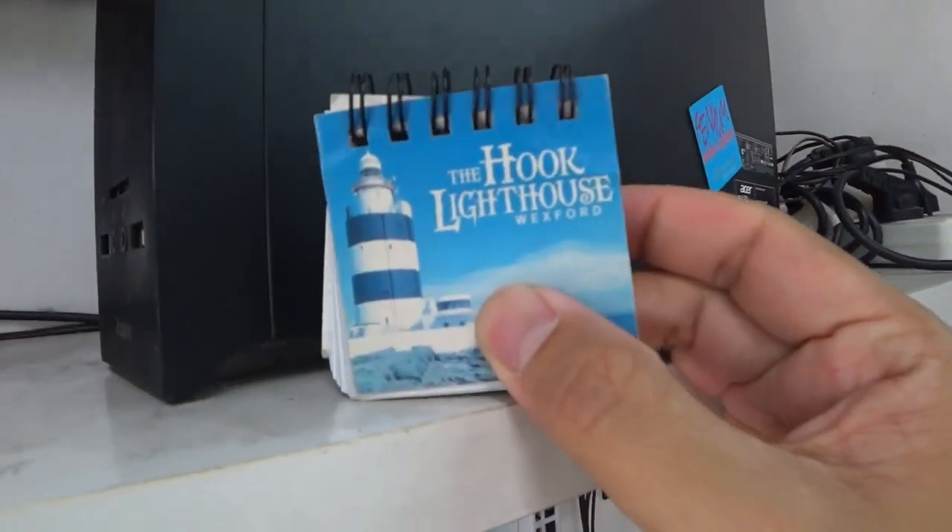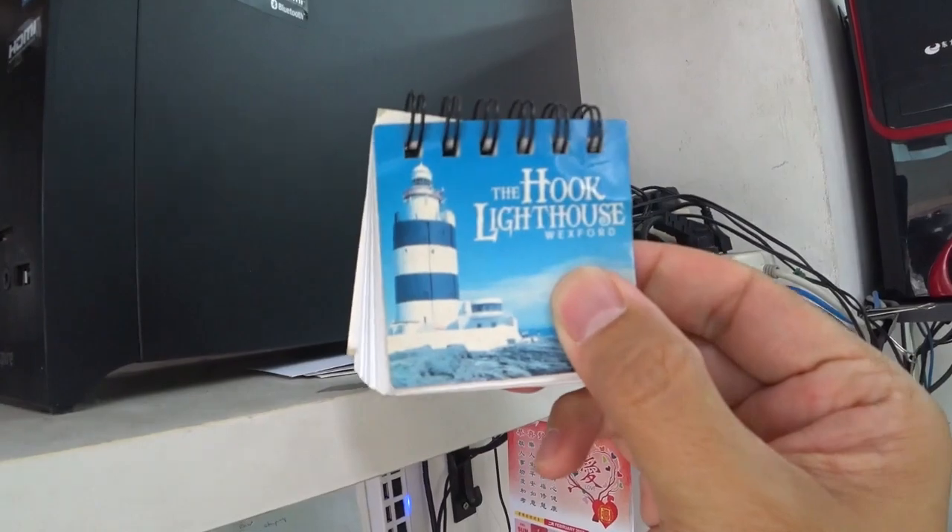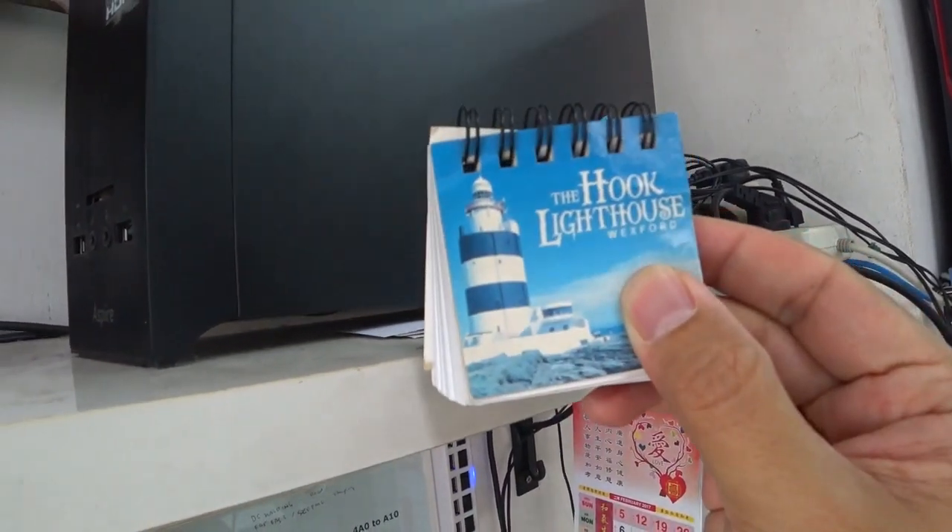Check it out. How bizarre is that? Hook Lighthouse — my painting of Hook Lighthouse is right there if you're interested.